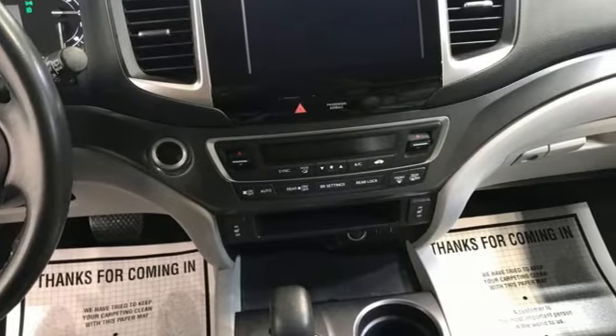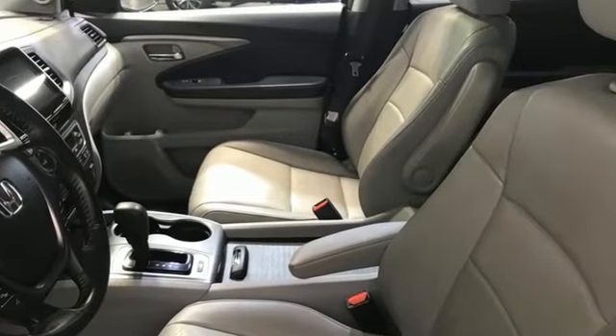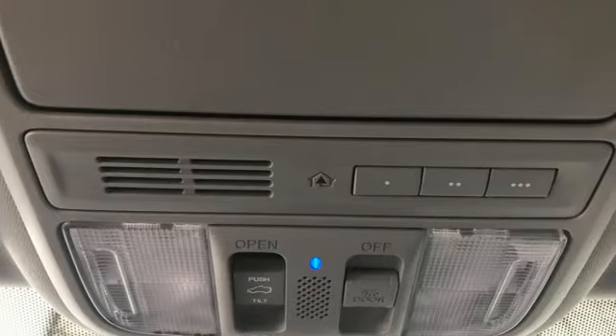Car and Driver points out a Pilot might not be fun to drive in the thrilling sense, but knowing that you made a rational, intelligent choice is fun in its own right.